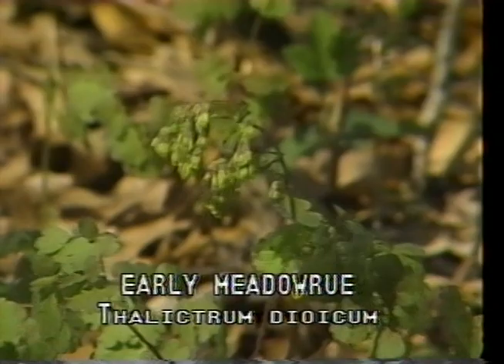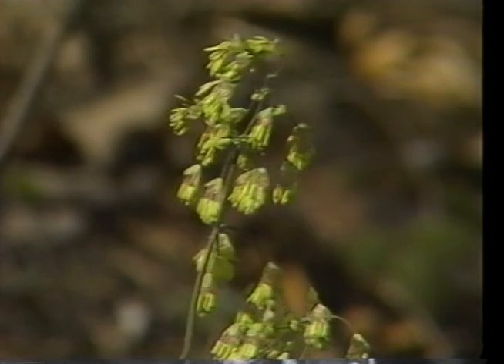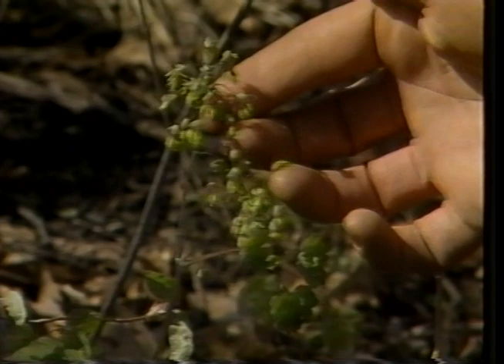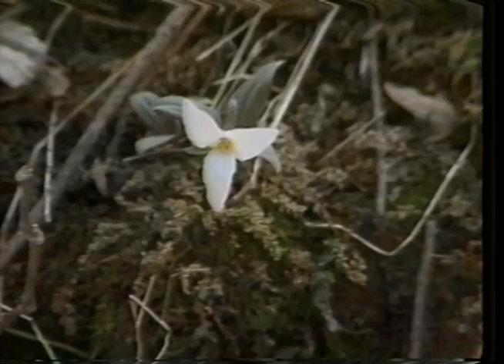Early meadow rue, or Thalictrum dioicum, is a graceful plant of moist woodlands with leaves divided into many round, lobed segments similar to those of columbine. The flowers are without petals or sepals, but display a yellow color from the stamens, which hang like small tassels. The female tassel blossoms are on separate plants and colored purple. This accounts for the Latin species name dioicum, which is from the Greek and means two households.